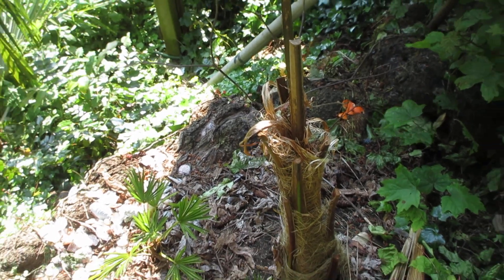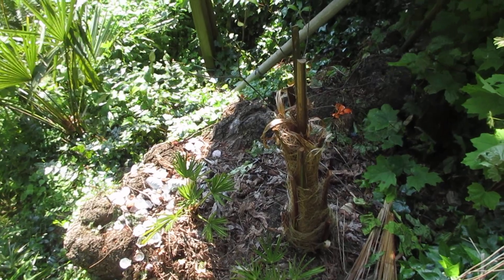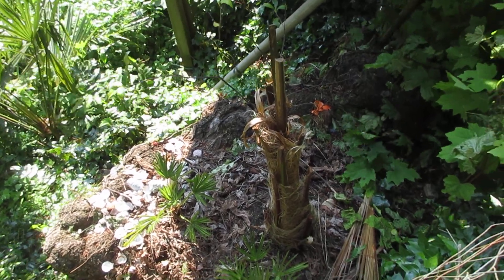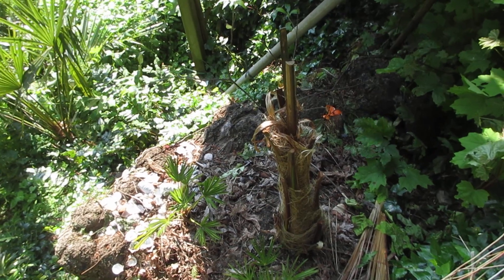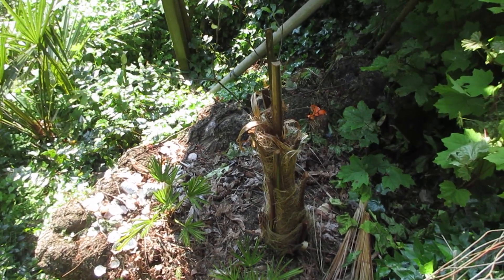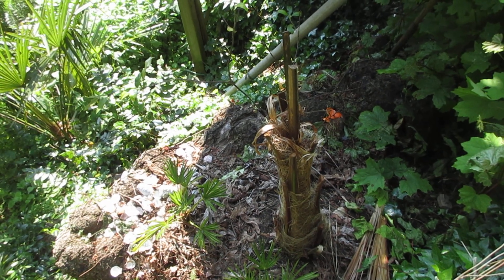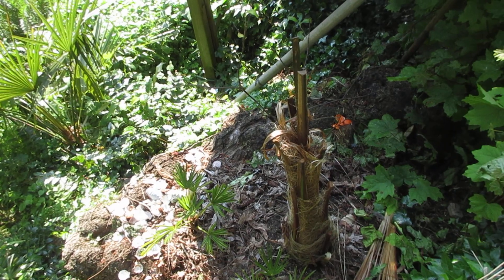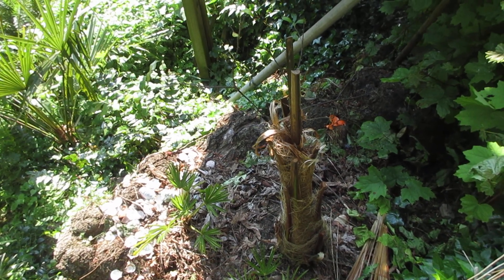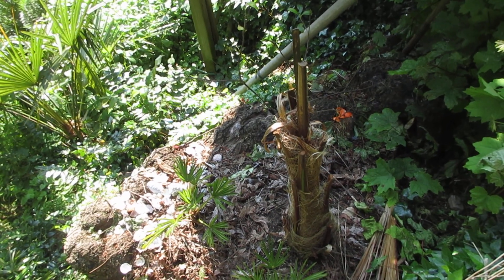Today we're doing an update on the Parajubaea torallyi, the mountain coconut, native to high elevations of South America. In the second week of June, I thought there was some slight hope for this thing because there was actually a spear opening up on it, but unfortunately that spear started to turn brown, declined, and I gave it a little tug and it kind of popped out. So I didn't have high hope for this species.